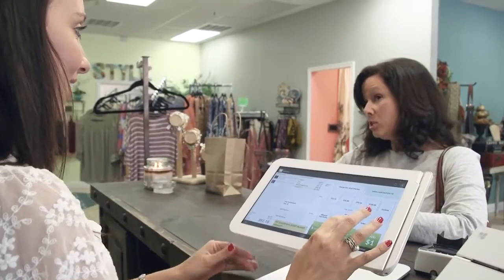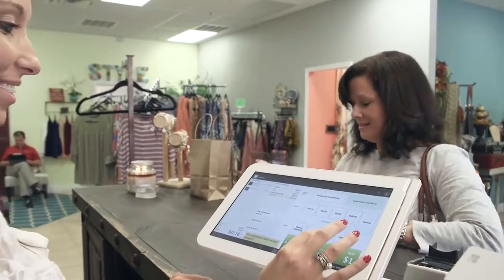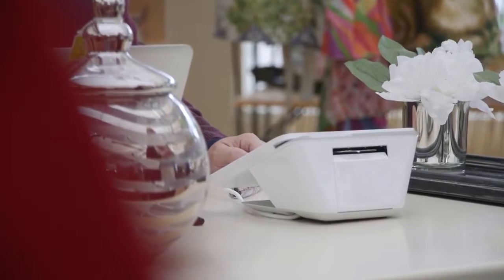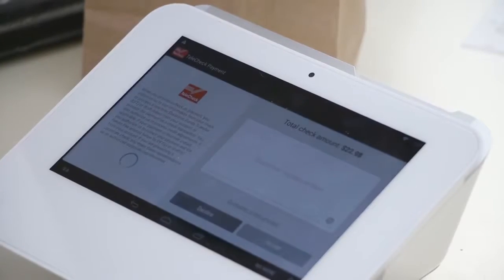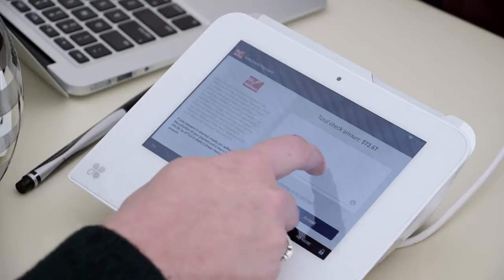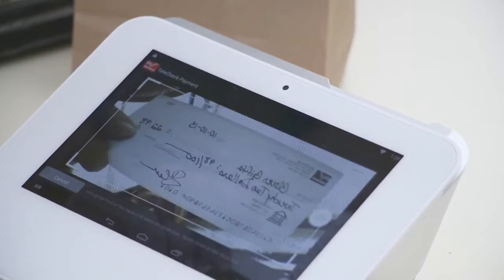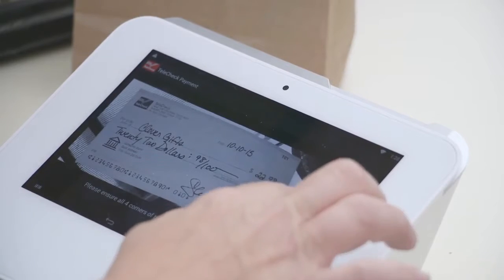Here's how to electronically accept checks in seconds with Clover. When a customer wants to pay by check, select the Telecheck payment button on your Clover screen. Your customer authorizes the transaction. Then, you'll take a photo of the check using your Clover camera.